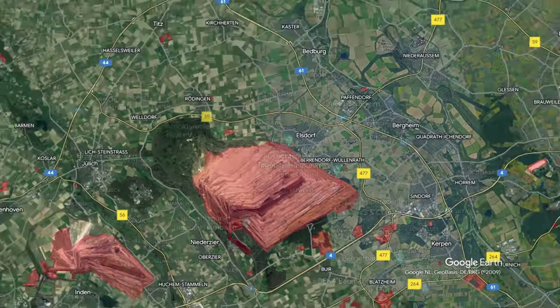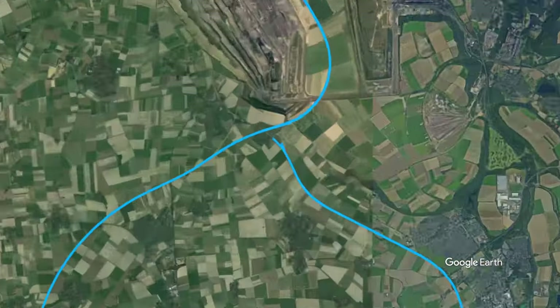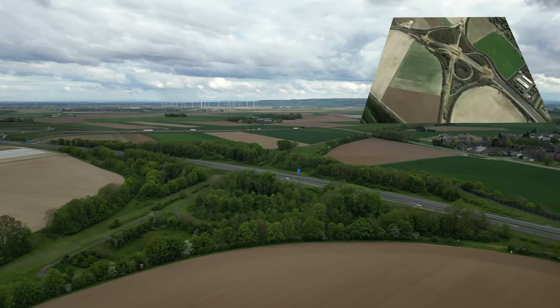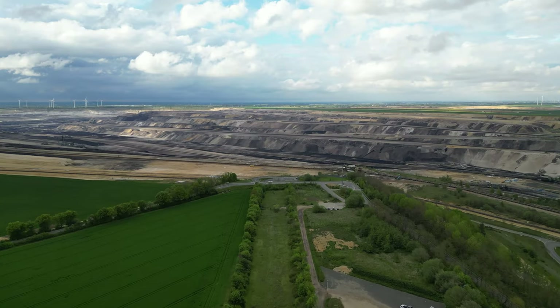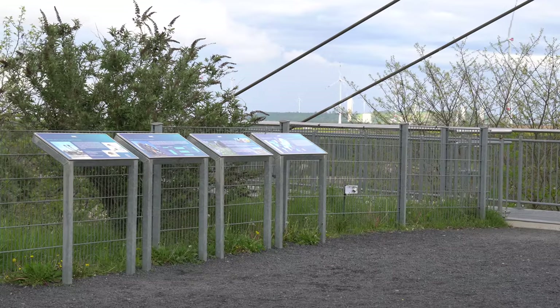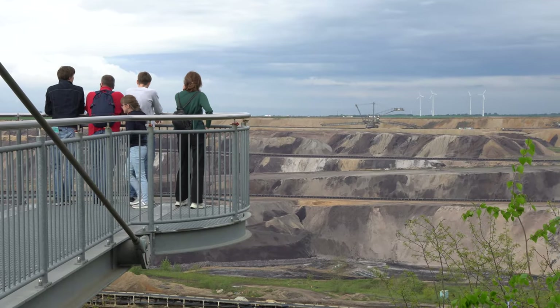This isn't even the only huge hole in this area. There are several, including Gartsweiler a little to the north. Like Hambach, Gartsweiler has also swallowed towns and autobahns. Here you can see a mostly abandoned cloverleaf interchange. The route of the Autobahn it served stretches over the edge of the hole. Here it has been converted into a tourist attraction and viewing platform, with Germans as well as British YouTubers staring into the abyss.